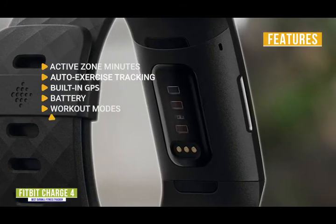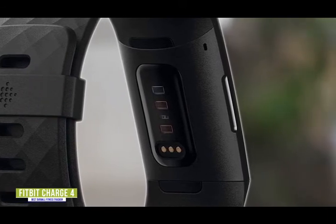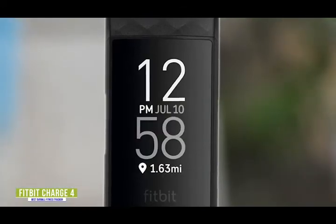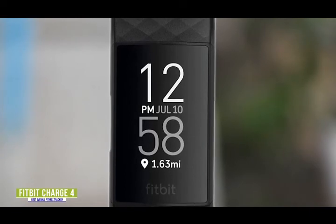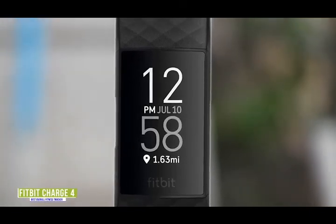Music motivation — play your favorite songs and playlists with Spotify app controls on your wrist. The Fitbit Charge 4 checks off almost every box for a great fitness tracker. It's loaded with features including built-in GPS, Fitbit Pay, music motivation with Spotify app controls on your wrist, and plenty of fitness data to help you reach your fitness goals, all in a lightweight and attractive design.